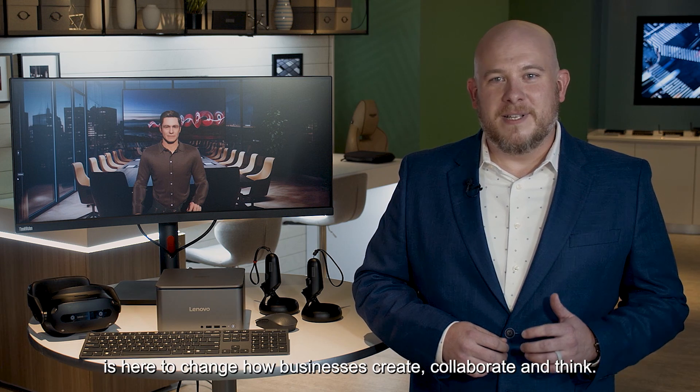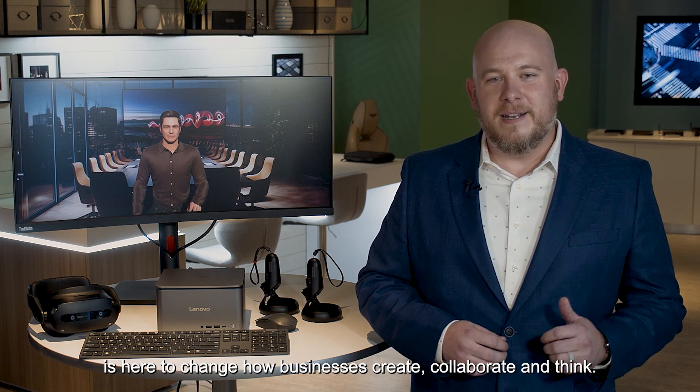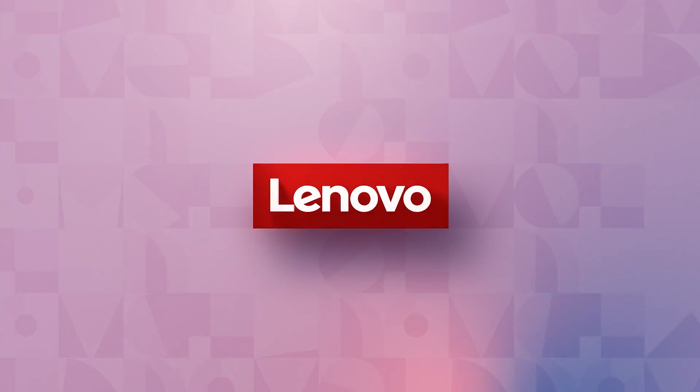The ThinkCenter Neo Ultra is here to change how businesses create, collaborate, and think. Lenovo.